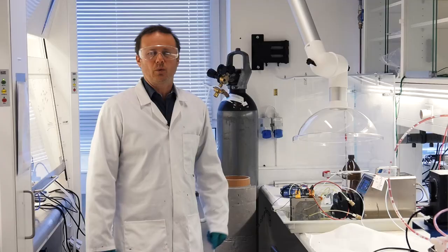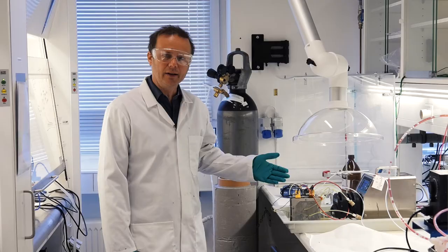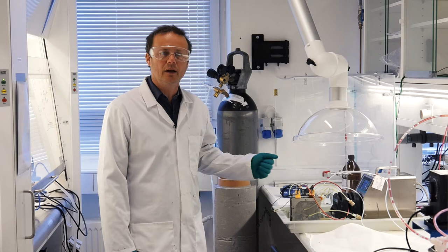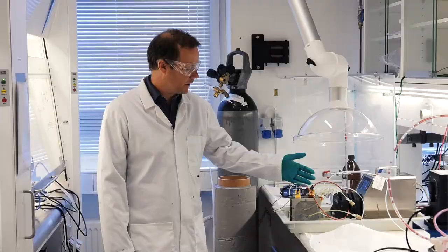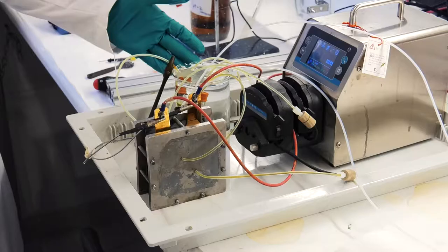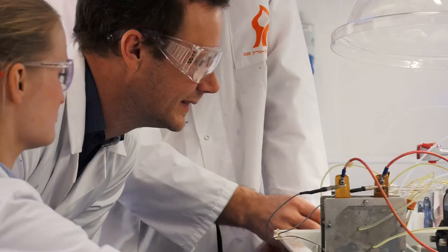This is where it all begins — we are in a basic chemistry lab. Here we develop and test new battery chemistries on a lab scale, and as you can see, this is a very, very tiny flow battery. We have the electrochemical cell here, and in the beaker here we have the electrolyte that we are actually charging and discharging in the cell.